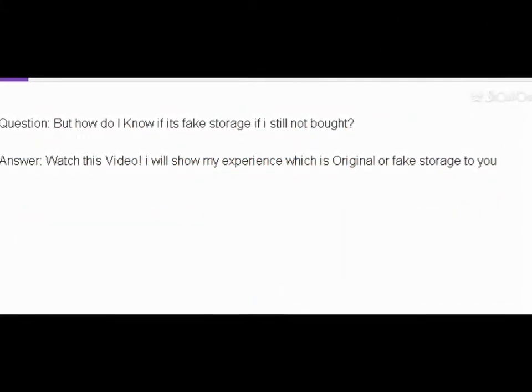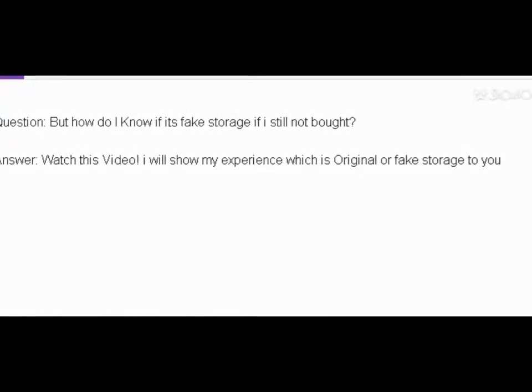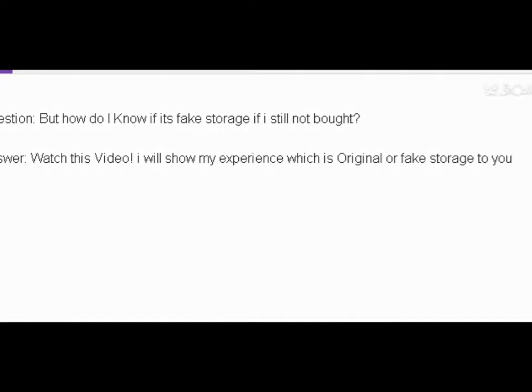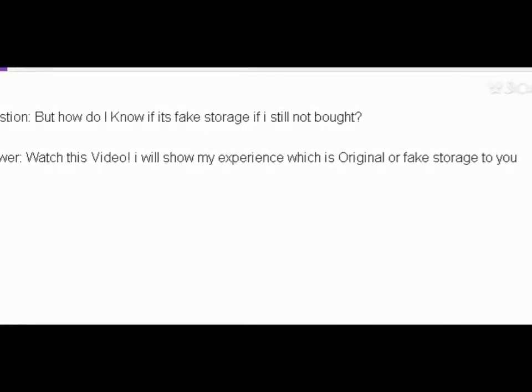Question: how do I know if it's fake storage if I still haven't bought it? Answer: watch this video. I will show my experience on which is original or fake storage.